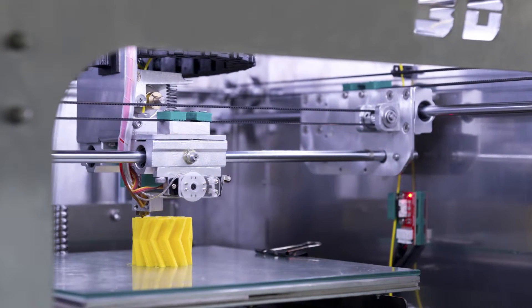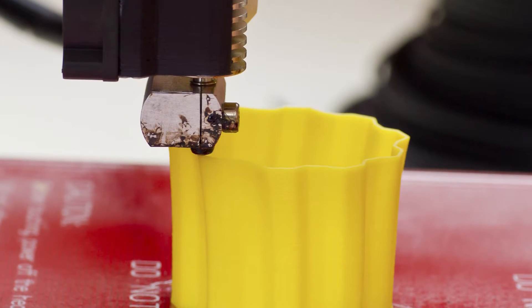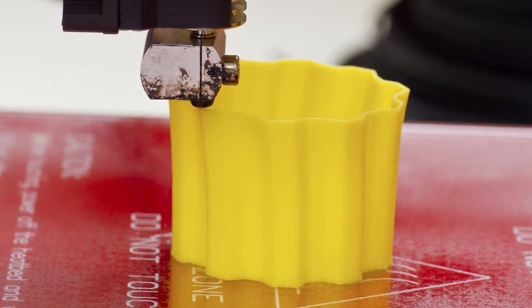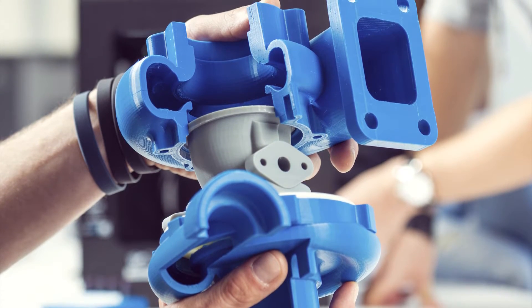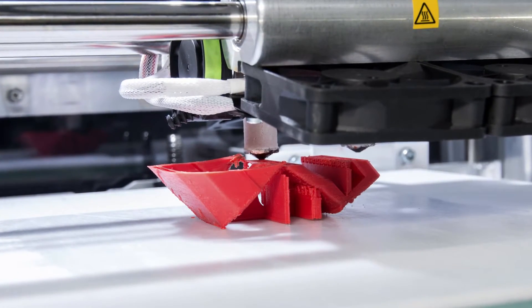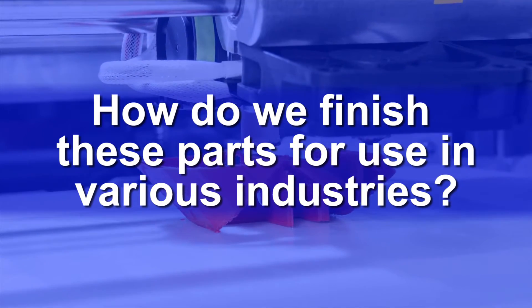Additive manufacturing, and specifically 3D printing, has dramatically increased the capabilities of mass customization of complex and intricate parts that are often lighter and stronger, but difficult to produce using traditional manufacturing methods. This new technology hosts an abundance of benefits; however, the question left unanswered is, how do we finish these parts for use in various industries?